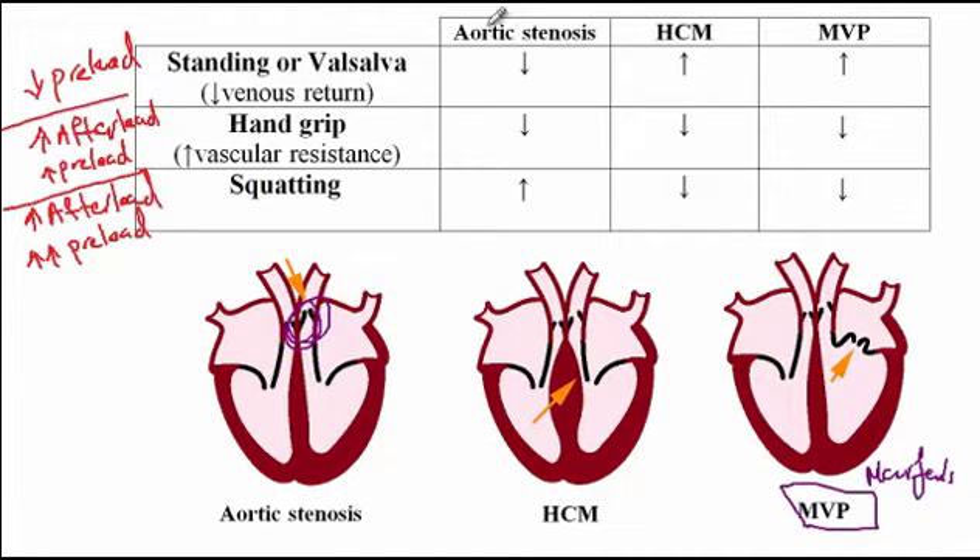With aortic stenosis, the intensity of the murmur decreases with decreased preload. If there is not much blood inside the heart, it cannot hit the valve as hard, so the intensity decreases. Likewise, with increased afterload, pressure builds up on the other side and the valve cannot open as hard. So the intensity of the aortic stenosis murmur decreases with increased afterload or decreased preload.